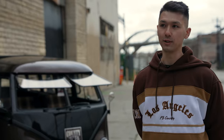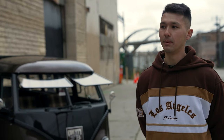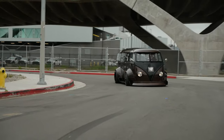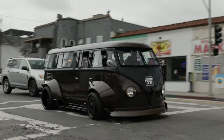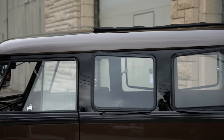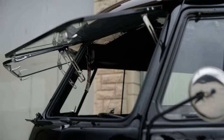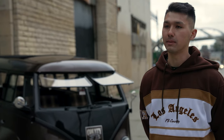We were looking for a tire sponsor and reaching out to everybody, but no one believed in the build. When we reached out to Falcon they were more than happy to first of all believe in us, because at that time the bus wasn't finished yet. That was the hardest part — finding somebody to believe in what we had going. Falcon was more than happy to be on board and be a part of the process.